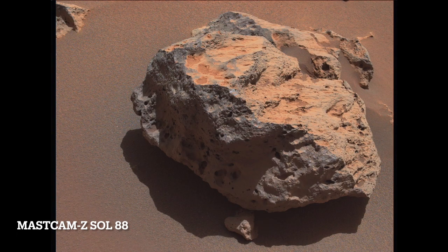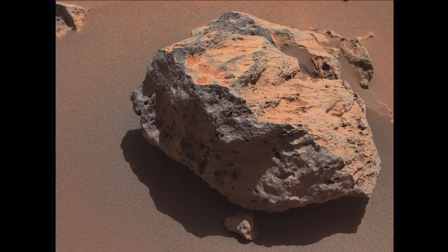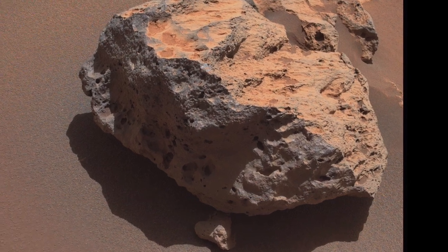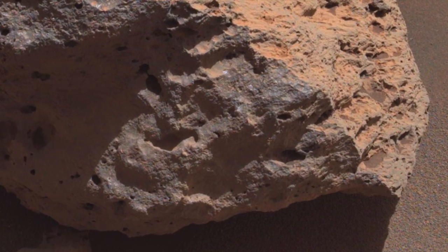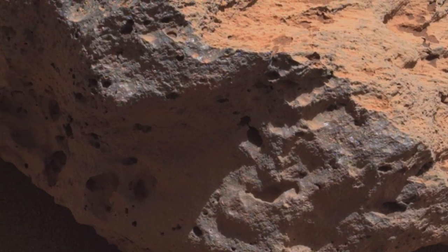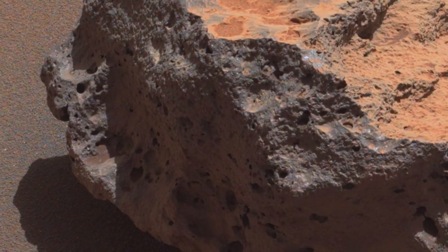There are other gray rocks nearby that look much weirder — a virtual rock hammer helps show that this one is pretty big. They're shot through with holes and don't have facets and sharp edges, but they still could be basaltic lava rocks. The holes might be from gases bubbling out of molten lava, as is common on Earth.